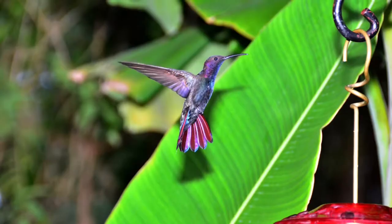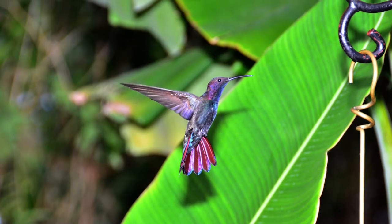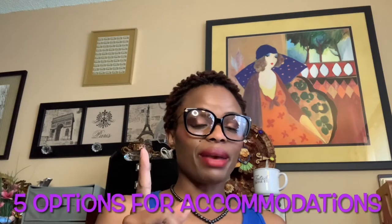Please do not forget to like and subscribe and share the information. So you're planning a trip to Jamaica — where do you plan to stay when you get there? Well, you're in luck because today I will be providing you five options that you can take advantage of.